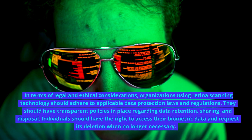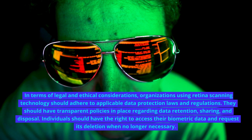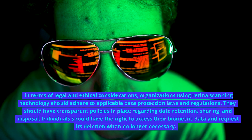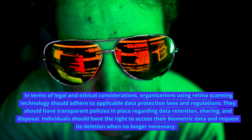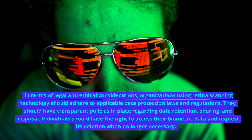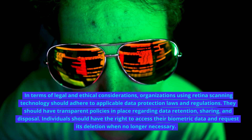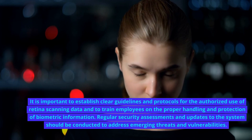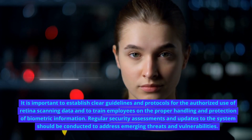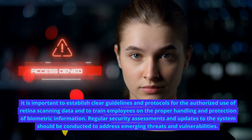In terms of legal and ethical considerations, organizations using retina scanning technology should adhere to applicable data protection laws and regulations. They should have transparent policies in place regarding data retention, sharing, and disposal. Individuals should have the right to access their biometric data and request its deletion when no longer necessary. It is important to establish clear guidelines and protocols for the authorized use of retina scanning data and to train employees on the proper handling and protection of biometric information.